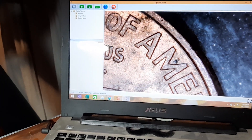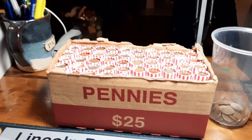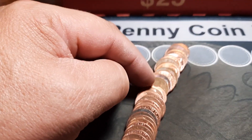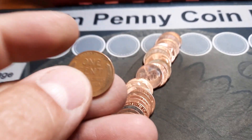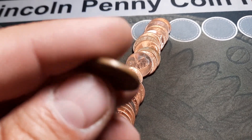Also, down here next to the Lincoln Memorial, the FG is very close and almost touching — normally it's further away. So this is definitely a 1998 wide AM. We'll take that for sure — first variety of the box. Roll number five and we have wheat penny number three of the hunt, right back here. Doesn't look like it's going to be too old.